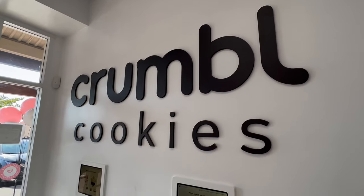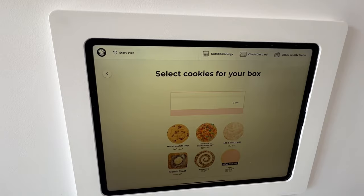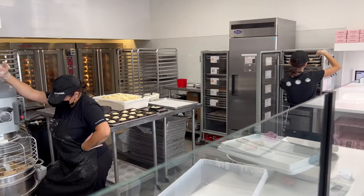It's cool because you walk in and there are screens to the left where you can actually order cookies — you don't even have to wait in line if you don't want to. And to the back you can actually see them baking the cookies, so you can watch how your cookies are made. It's a really nice place.